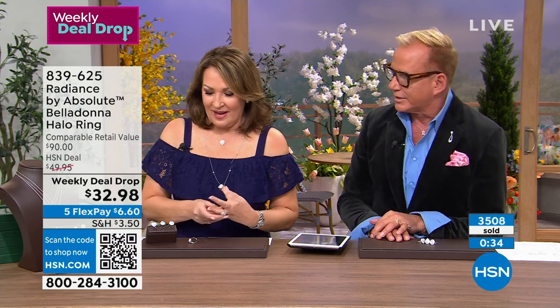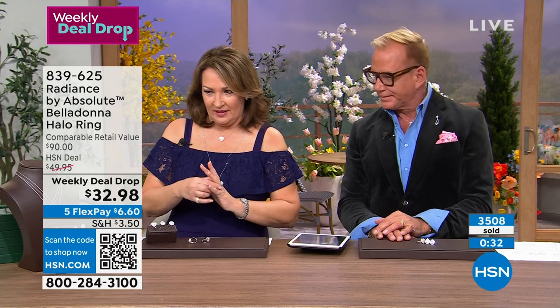When we get to the earrings and pendants, we have to get those close-up shots again. 3,500 are gone — if you are thinking about it, we'd love to send it home to you. It's item 839-625. I can't wait for you to see it in person.